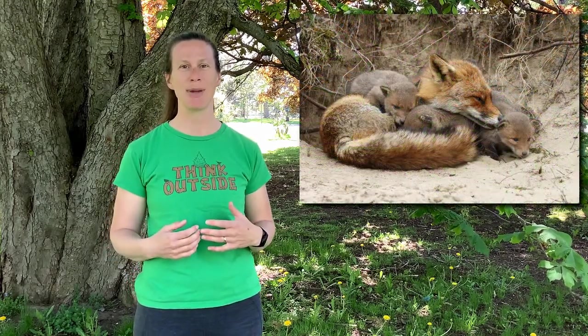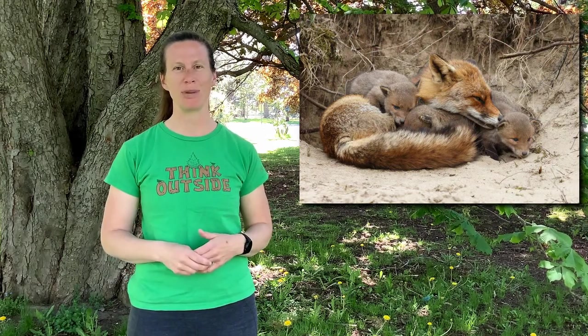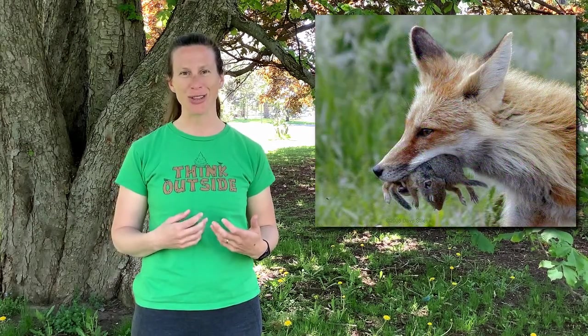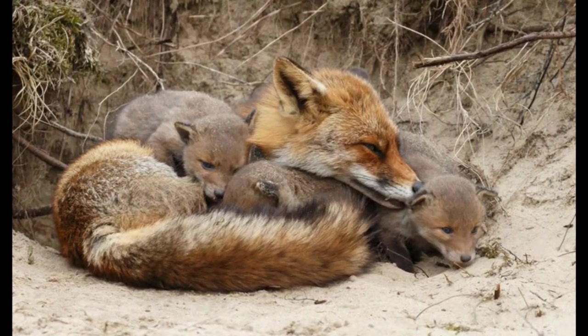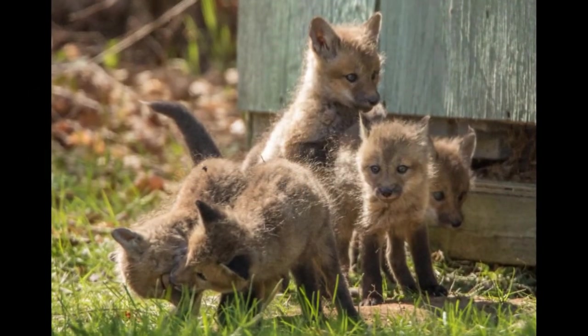When born, fox kits are blind for the first couple of weeks, and the vixen stays very close to keep them warm because their body temperature can't regulate itself yet. The male fox goes out to catch food and bring it back. While the kits are nursing from their mother, food is also regurgitated for them.